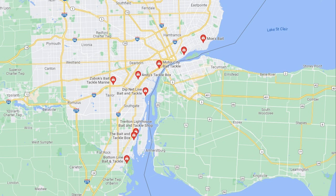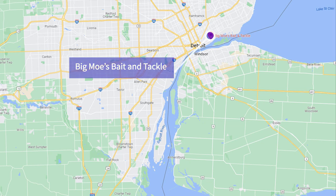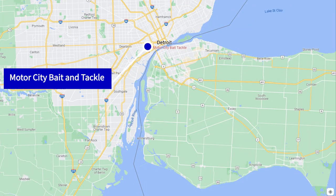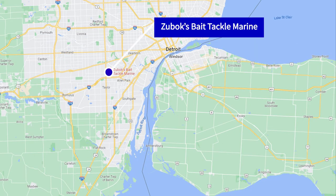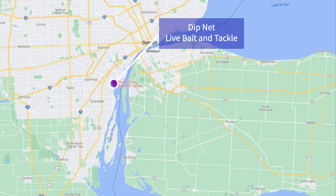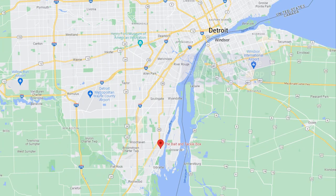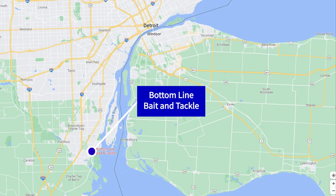As far as I can tell, you've got 9 shops to choose from. Let's go through them starting at the top: Moe's Bait, Big Moe's Bait and Tackle, Motor City Bait and Tackle, Andy's Tackle Box, Zoo Box Bait and Tackle Marine, Ditnet Live Bait and Tackle, Trenton Lighthouse, The Bait and Tackle Box, and Bottom Line Bait and Tackle.